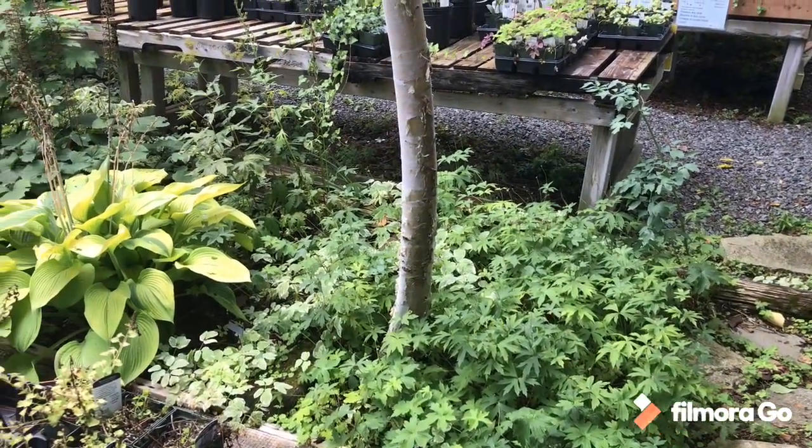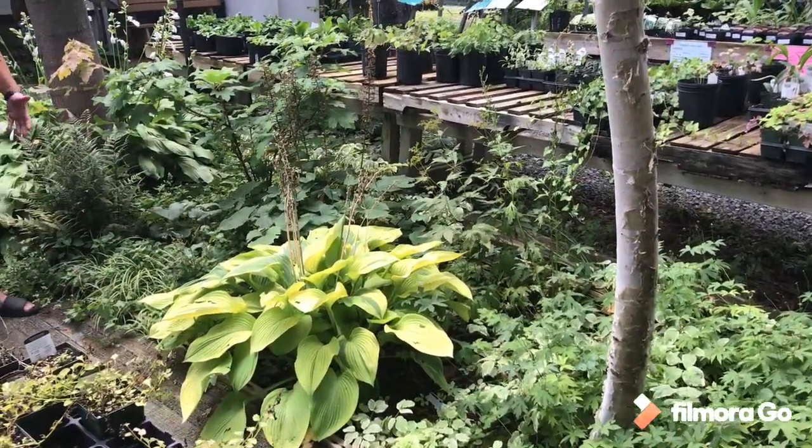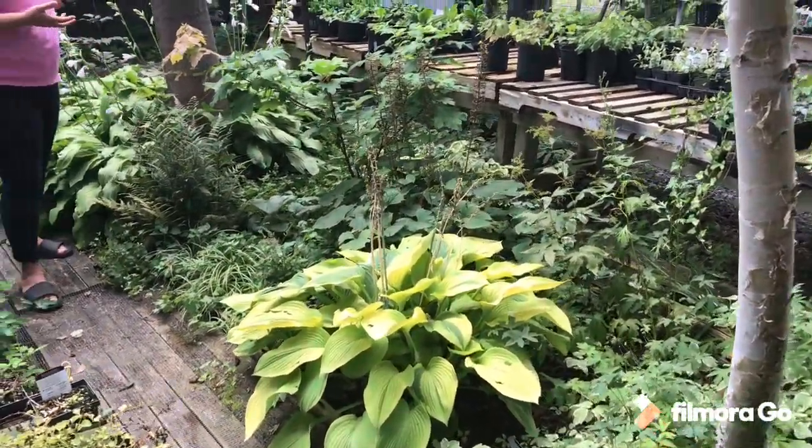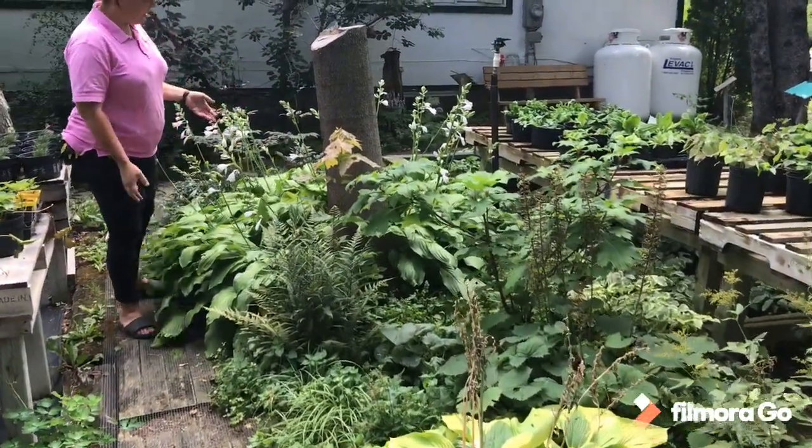So this is sort of a continuation of this garden. Again, we've got lots of nice big leaf stuff, lots of hostas, the ferns — a lot of foliage in the shade gardens. But it really keeps it stunning all over the years.